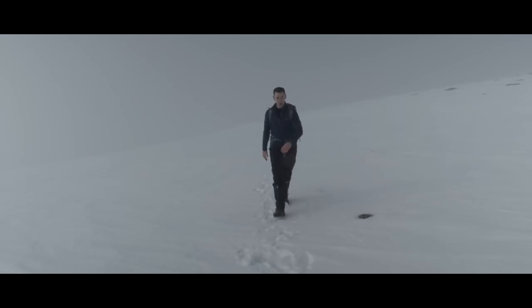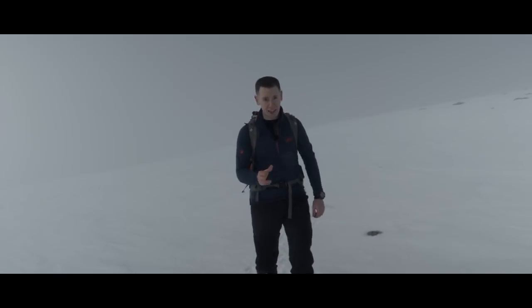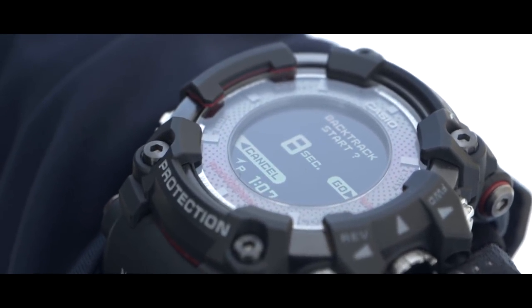GPS really comes into its own in conditions like this — a white-out. Thankfully, the Rangeman has been tracking my location ever since I started. By activating backtrack mode using the bottom right button, I can follow the route I've already taken straight back to safety.